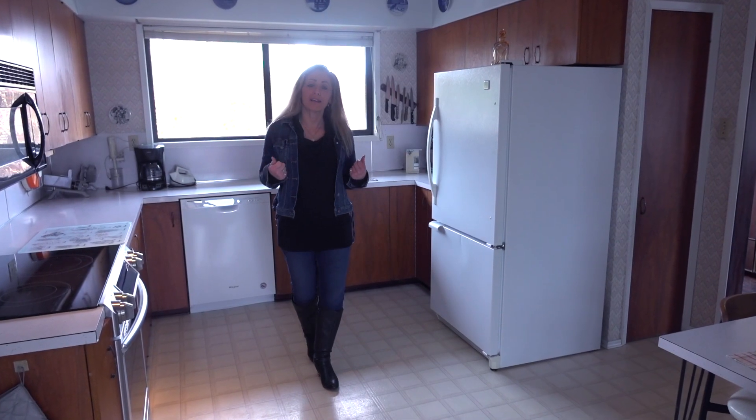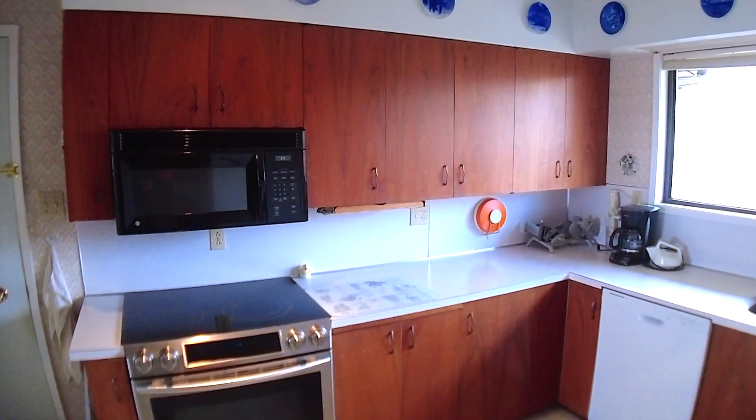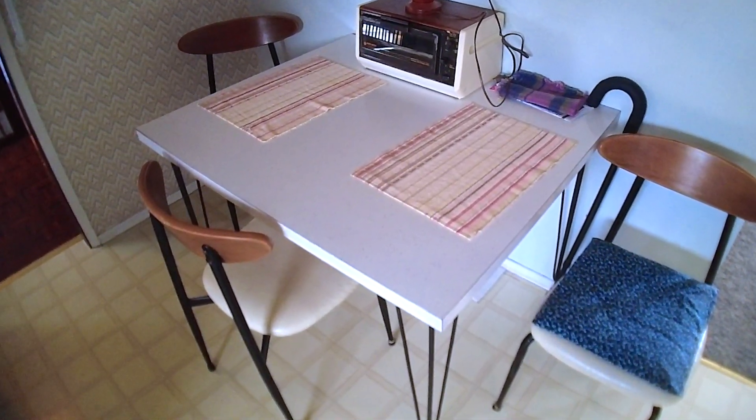Really great layout here in this kitchen. A horseshoe kitchen is really easy to work in, and right here you have a little nook where you can have a coffee or beverage with the eat-in kitchen.